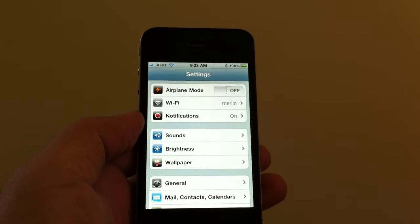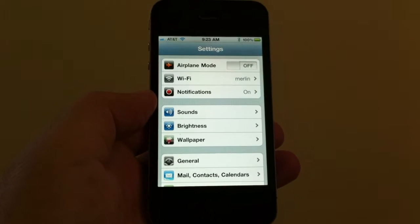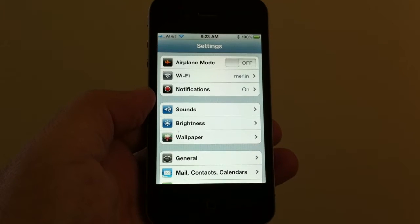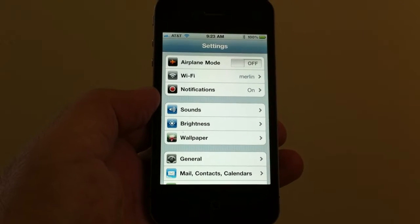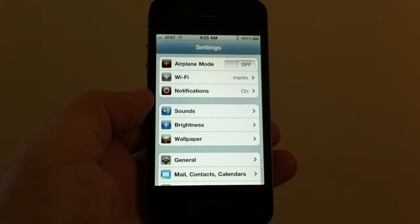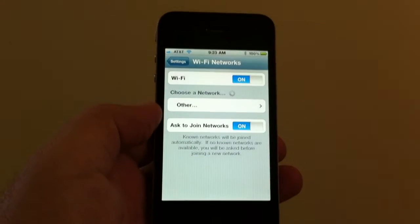I've got my name, Merlin, already set up in there for you. Now here's the important thing — you have to go through your cable carrier. Whoever's offering you your high-speed internet for the house, that is who's going to have your Wi-Fi code. So if you have Time Warner, you call Time Warner, tell them you want Wi-Fi, they'll give you the code. You put the code in here in Wi-Fi.